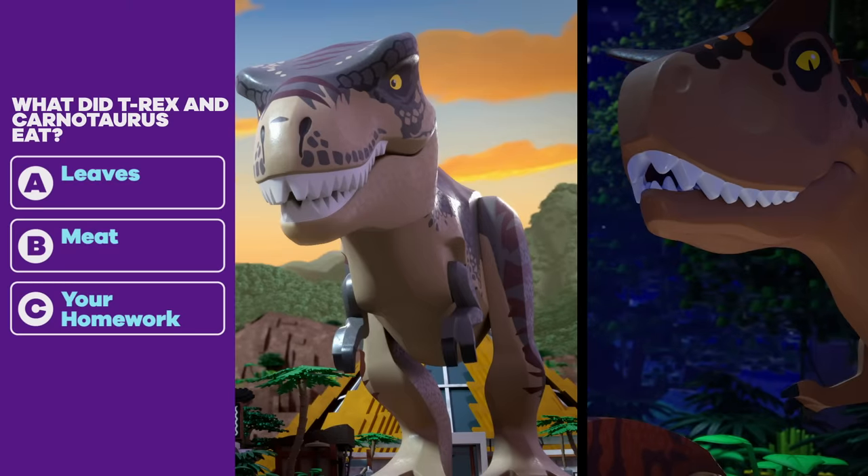Question two: What did T-Rex and Carnotaurus eat? A. Leaves. B. Meat. C. Your homework. Meat! At least you'll have your homework for class now.